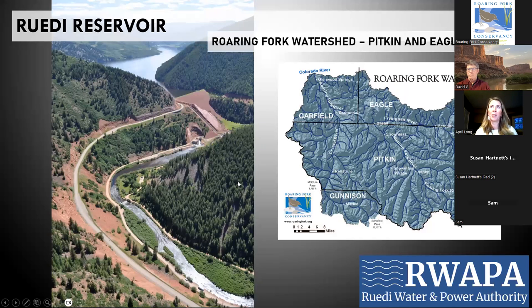So we'll talk about Ruedi — the reservoir. What's important about it is it was built because of the Frying Pan-Arkansas Project. The Arkansas is on the other side of the Continental Divide. The Frying Pan-Arkansas Project diverts water from the upper Frying Pan River into the Arkansas River for use on the eastern slope, mostly for Colorado Springs and Aurora. It's done through very large diversion tunnels located through the middle of the Continental Divide.